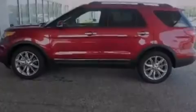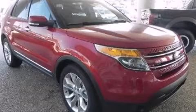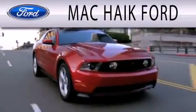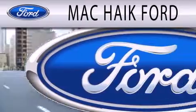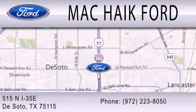We invite you to contact us today to learn more about this vehicle. Mack Hike Ford is dedicated to doing everything possible to ensure that the experience you have of selecting your next vehicle is as pleasant as possible. We are located at 515 North Interstate 35 East in DeSoto.